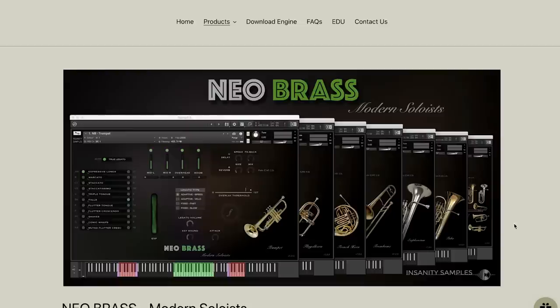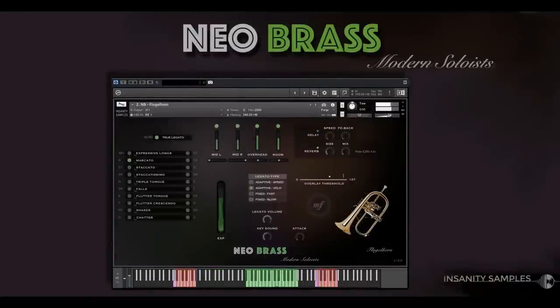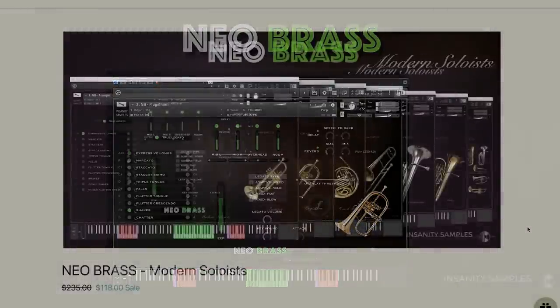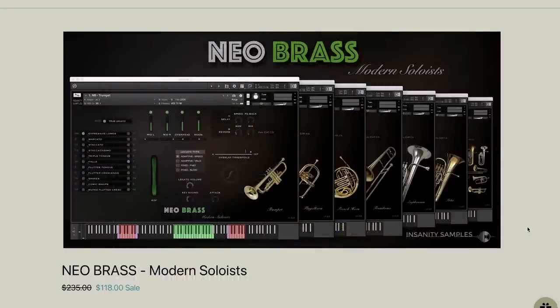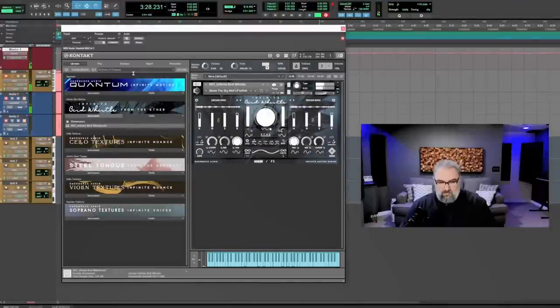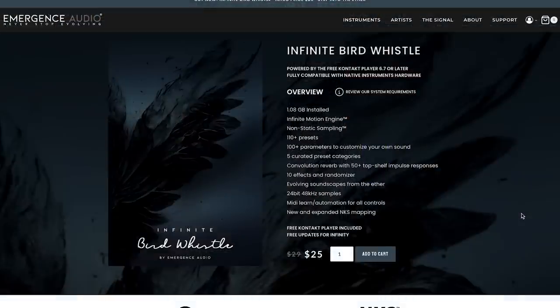News from Insanity Samples: Neobrass Modern Soloists is out. The seven-instrument collection of modern solo instruments is available for $118, normally $235, and does require the full version of Kontakt. Exciting release from Emergence Audio: Infinite Bird Whistle. It runs in the free Kontakt player and is available for just $25, normally $29.